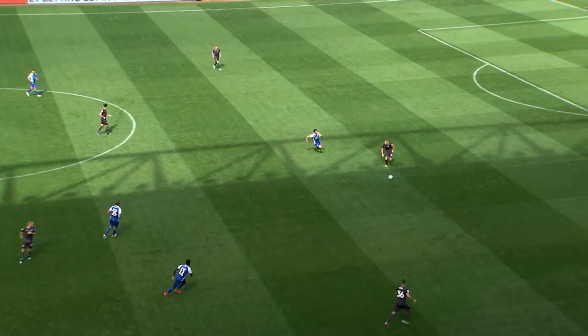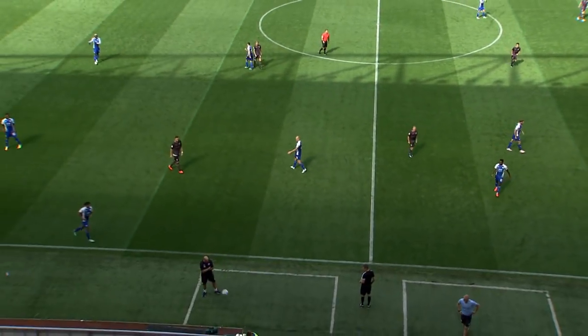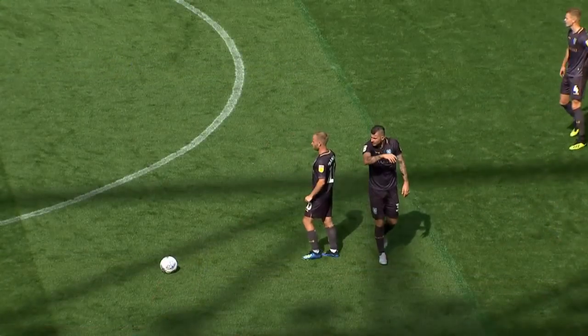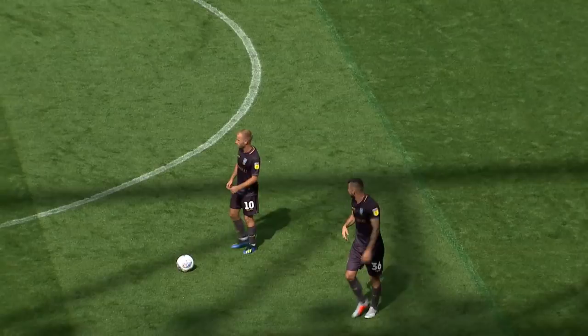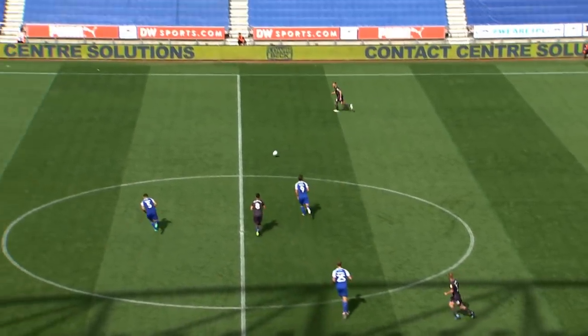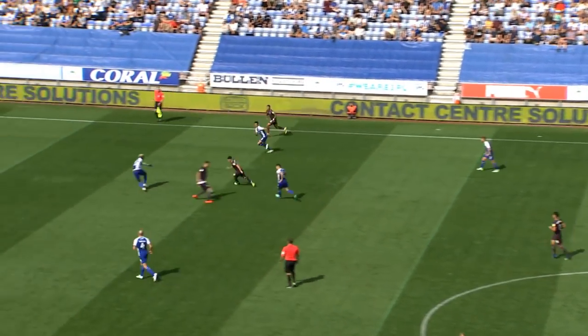Off we go — they have it all to do. It was frenetic, breathless, relentless — end-to-end at times in the first period. Most managers wait until 60 minutes, that's the usual time. I wouldn't be surprised if nothing's changed. If it doesn't look as though it's going to change, you might have to do it.